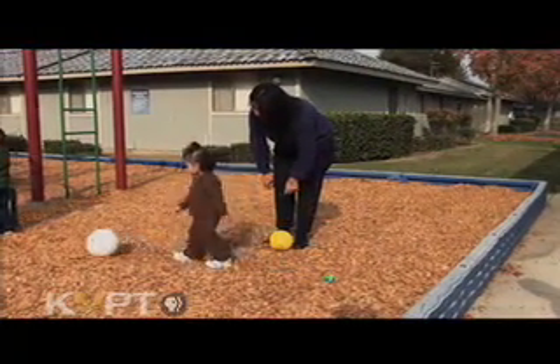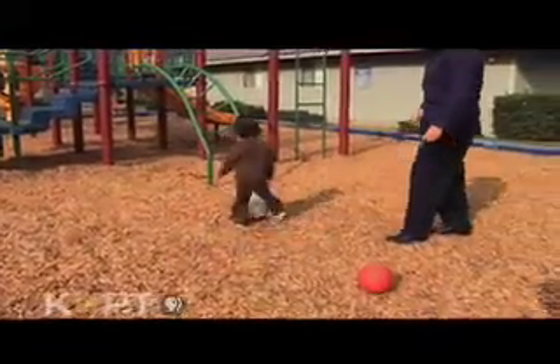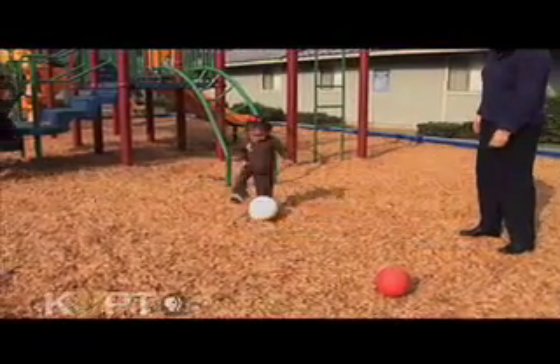At two years old, he's refined his pitch and now starts to kick and dribble a ball with his feet. Thanks to their low center of gravity, toddlers are naturals at basic soccer play.